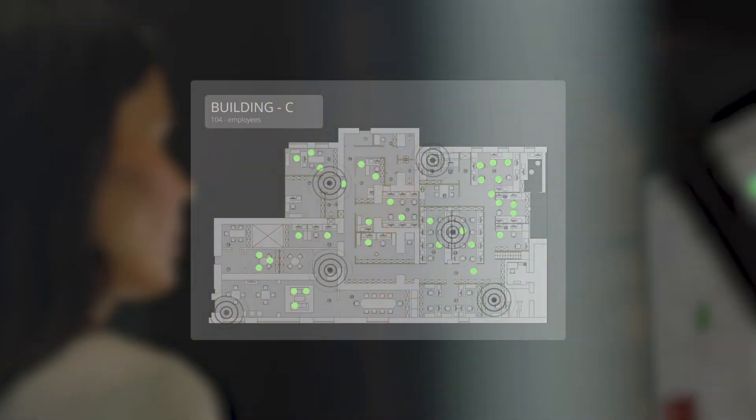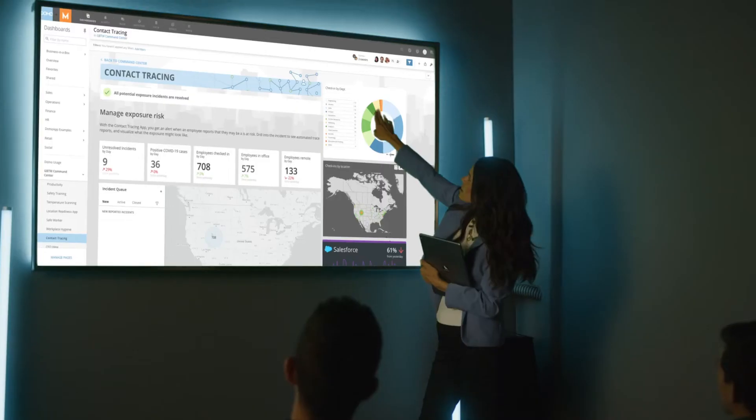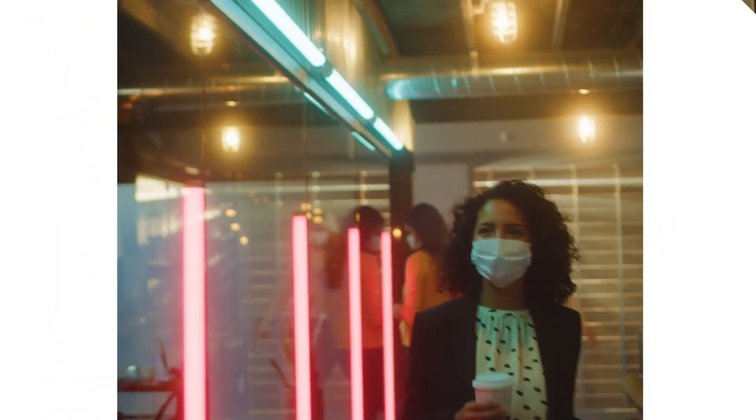Hot spots and risks are managed with the contact tracing app. All data flows through the command hub, giving you powerful tools and information to safely get back to what you do best. That's the power of Domo.